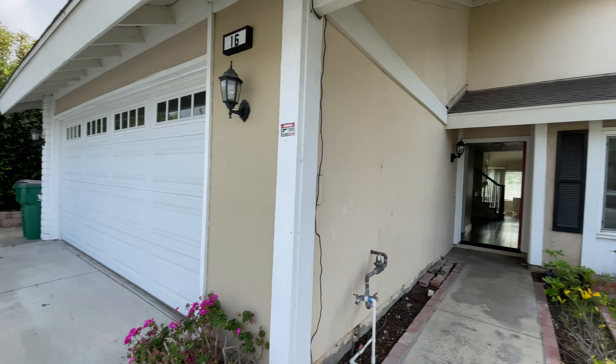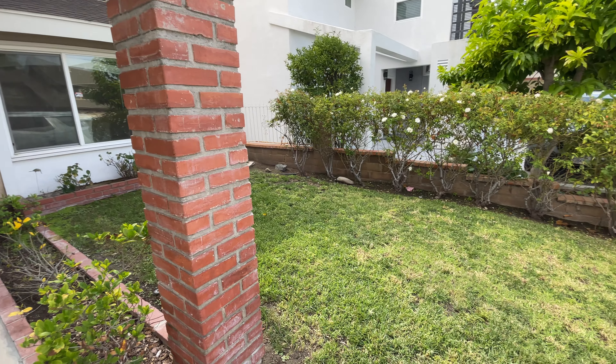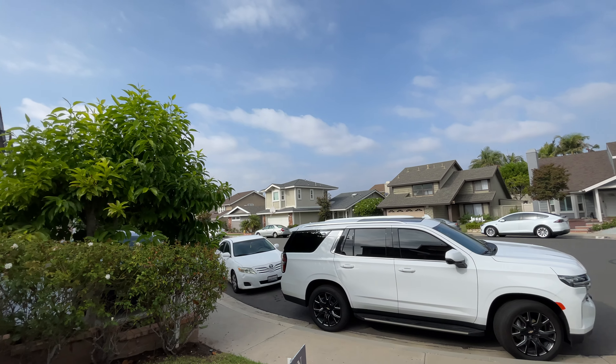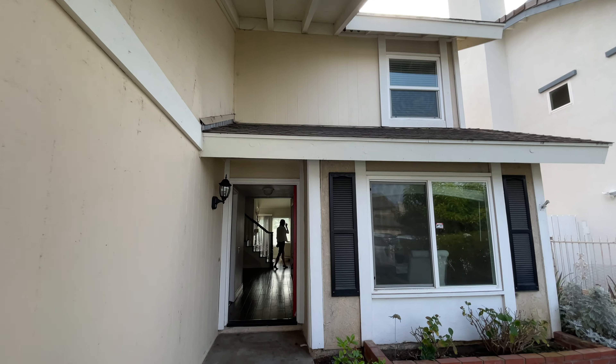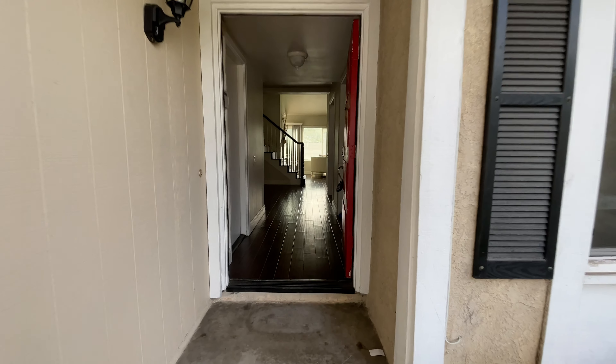Here we are in Irvine — two-car driveway with a two-car garage. You've got your own front yard here. If I'm going too fast, please hit settings and playback speed, half-time.